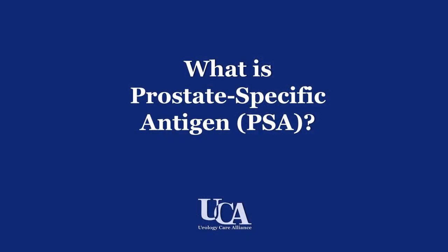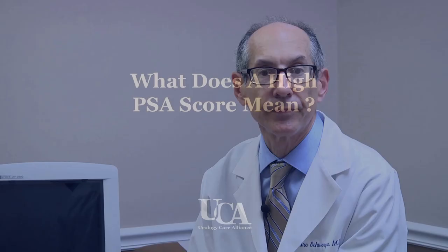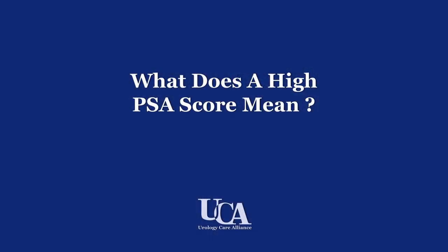Hi, I'm Dr. Mark Schwarzman from Princeton with Urology Care Alliance. PSA stands for prostate-specific antigen because it's a substance that's created in the body only in the prostate, but it can leave the prostate and go into the bloodstream and be easily measured with a blood test. It's important because virtually all men with prostate cancer have high levels of this PSA substance, whereas men without prostate cancer often have lower levels.